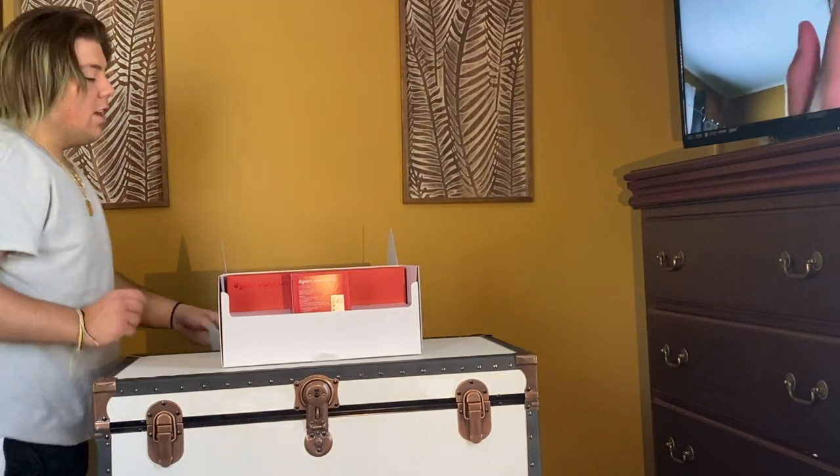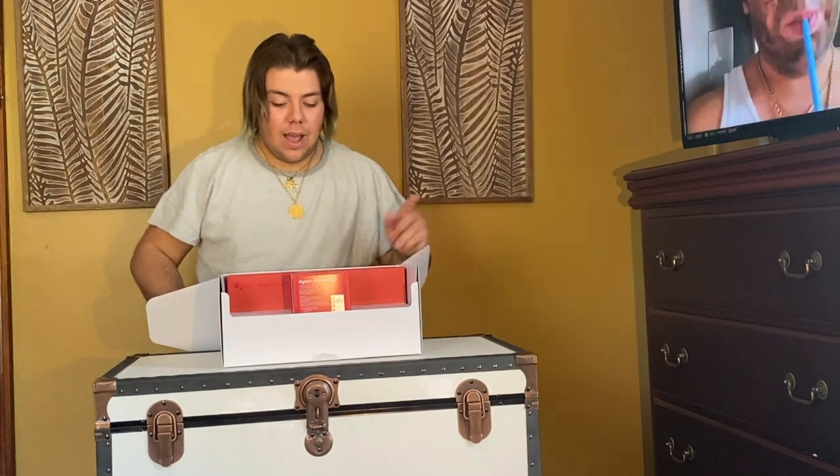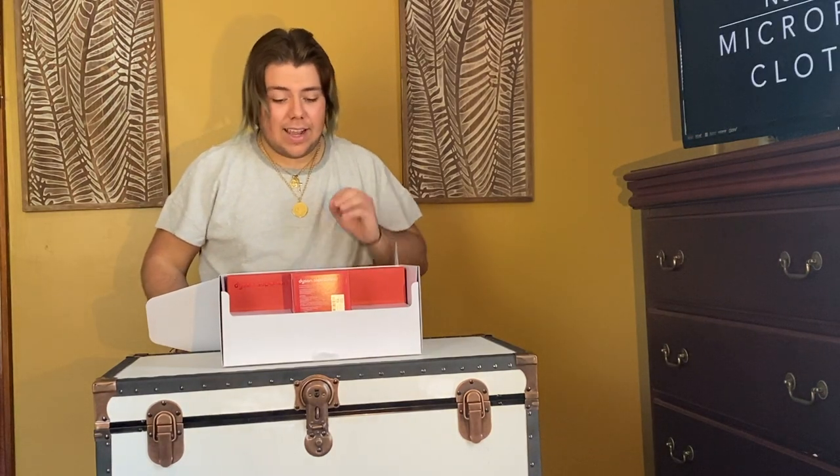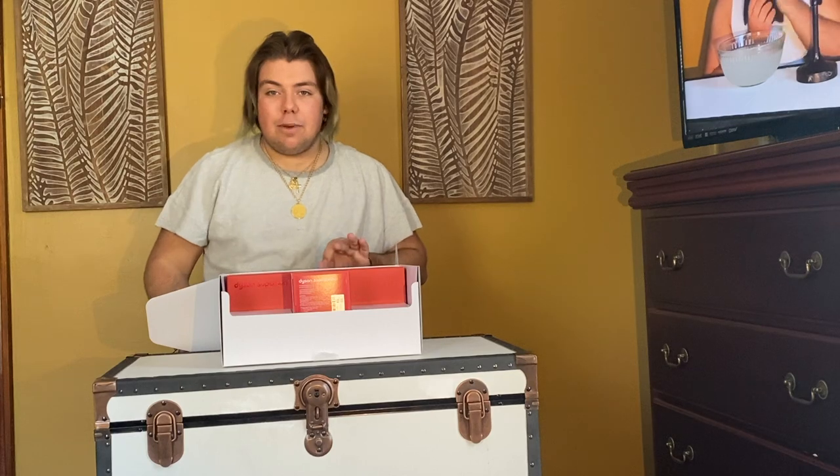I'm going to make sure it works because I told Diane about this and all she kept saying was, 'What happens if it comes and it's broken?' I thought she was going to jinx me — put the horns on me. If you're Italian, you know what that means. I'm kind of petrified it's not going to work, so let's see.